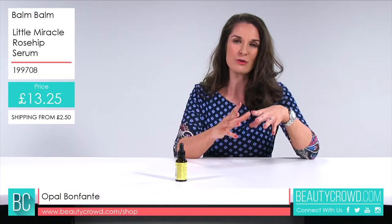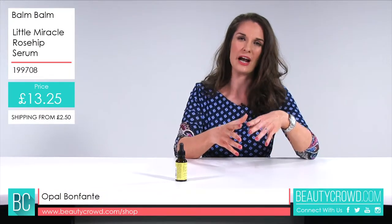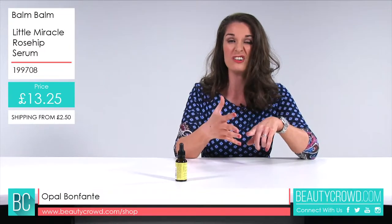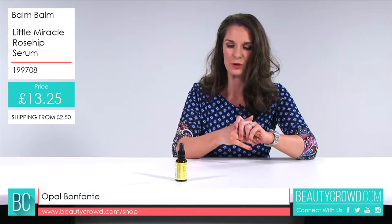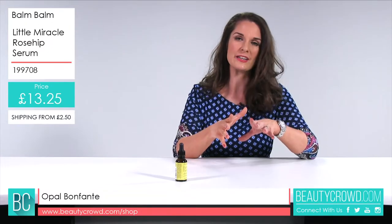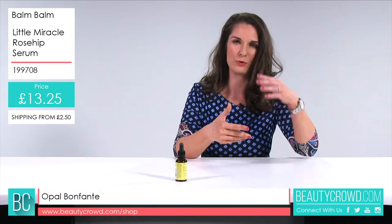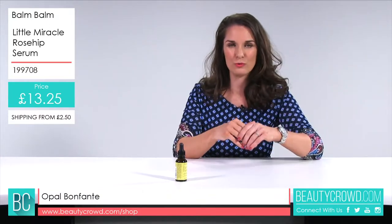Everything is completely natural and this will be a lovely treat for your skin. Everything's really clearly labelled, nothing's hidden, no hidden nasty chemicals. This comes with the Leaping Bunny logo, so you know it's not tested on animals — they are part of the campaign against testing on animals.